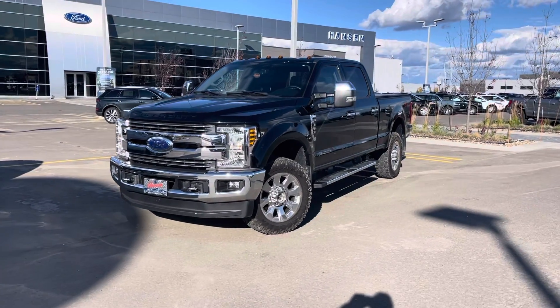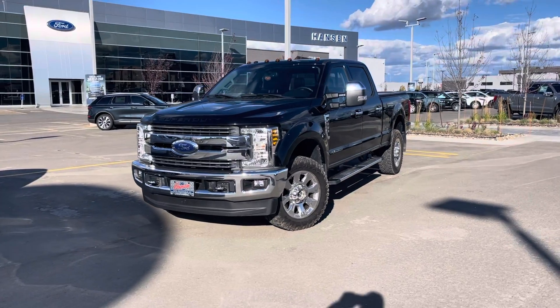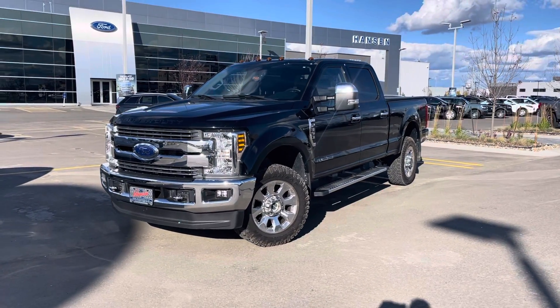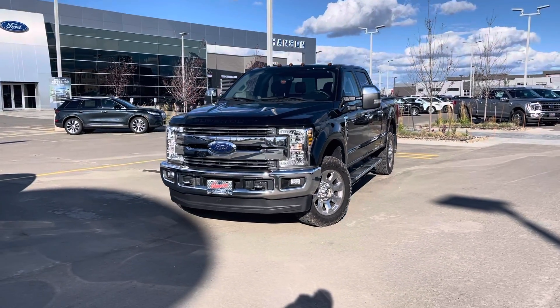Hey everyone, I'm Jason Gillette. Take a look at this beautiful black 2018 Ford F-350. This truck has only 37,000 kilometers on it. It is a Lariat and is loaded up. Let's check it out.